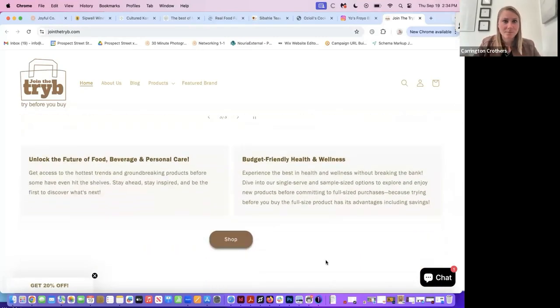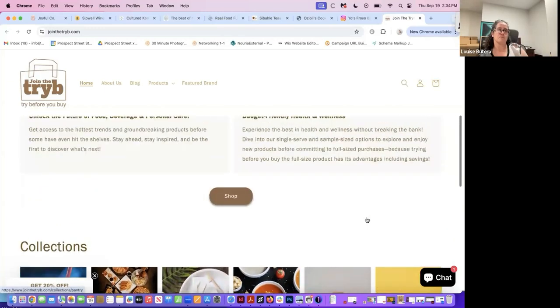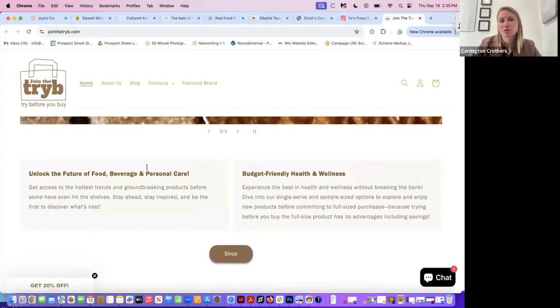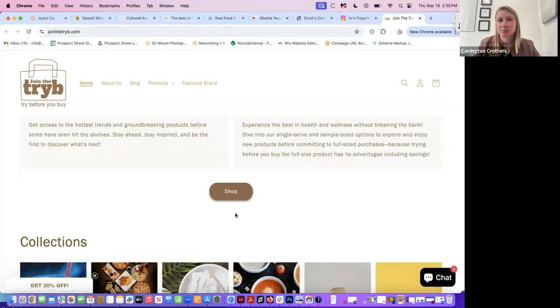Scrolling down, my biggest thing is now I have to read — and I don't want to read. What can we make into bullet points, imagery, or something that means I don't have to read this whole paragraph? The majority of people are going to scroll right past this section. Make it stupid simple for somebody to understand — maybe a grid of four with text and a photo alternating, similar to what Michael had. The shop button also feels lost here because if you scroll past that text, it's just gone.